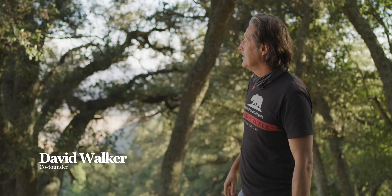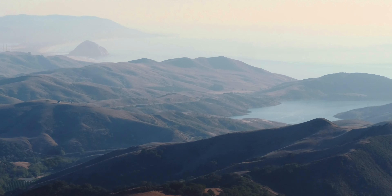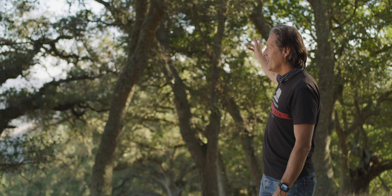Endless folds of hills. They just keep going — all the way to the brewery, all the way to the ocean.